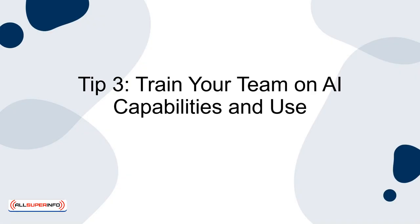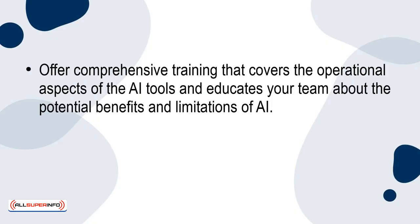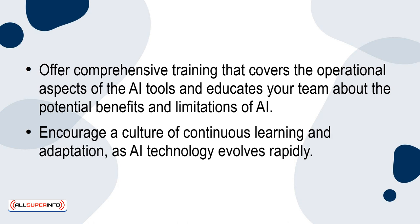Tip 3: Train your team on AI capabilities and use. Training your team is essential. The effectiveness of AI tools depends largely on how well your team can utilise them. Offer comprehensive training that covers the operational aspects of the AI tools and educates your team about the potential benefits and limitations of AI. Encourage a culture of continuous learning and adaptation, as AI technology evolves rapidly.